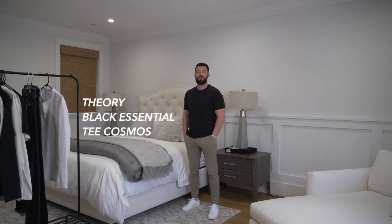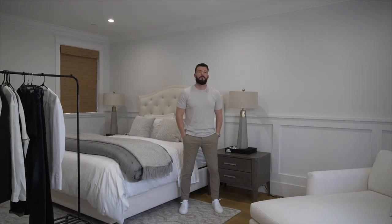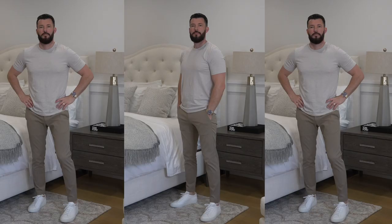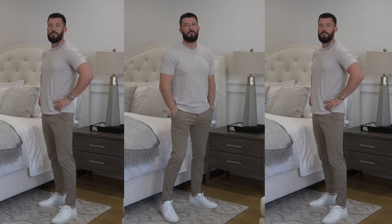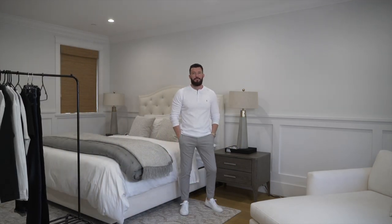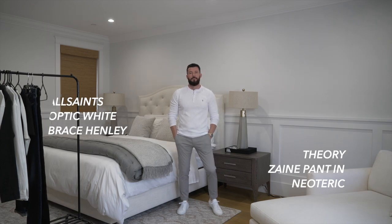This next look is also from Theory, but I've decided to pair it with a black essential tee instead. Sticking with neutral colors, the next look is similar but I'm wearing more of a cream colored essential tee from Theory. For the following look, I'm switching up the Zane neoteric pant with a lighter colored pant, supported by a long sleeve white henley from All Saints.